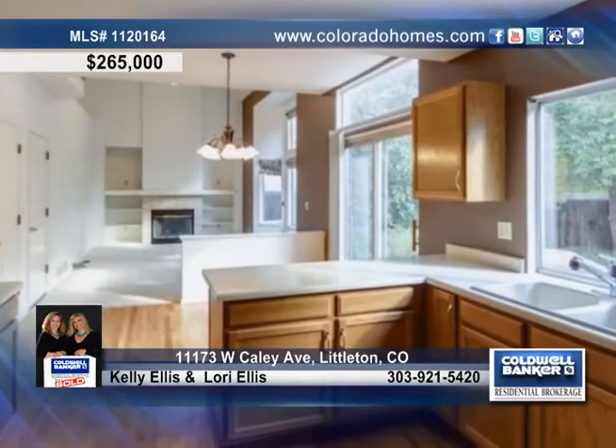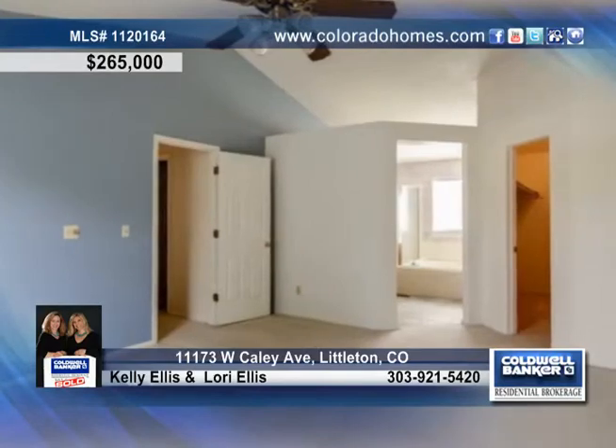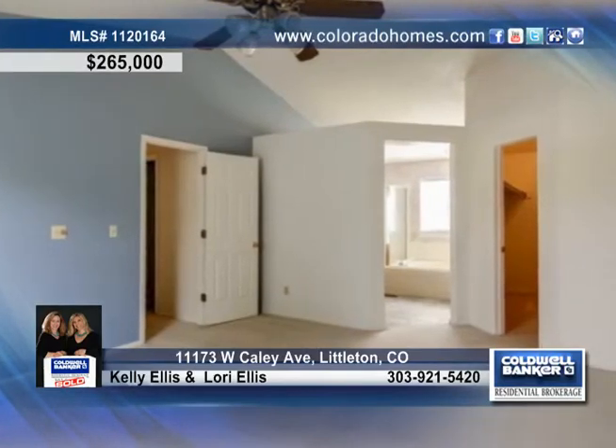The full basement is partially finished, waiting for your final touches. The backyard can be viewed from the kitchen and shows off mature trees, a deck, and a hot tub.